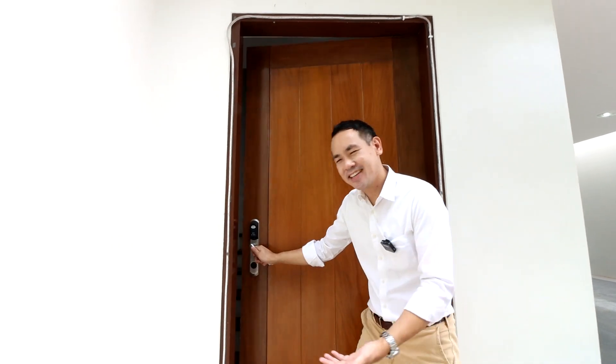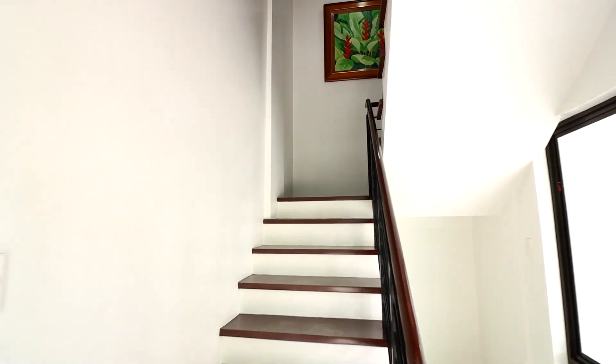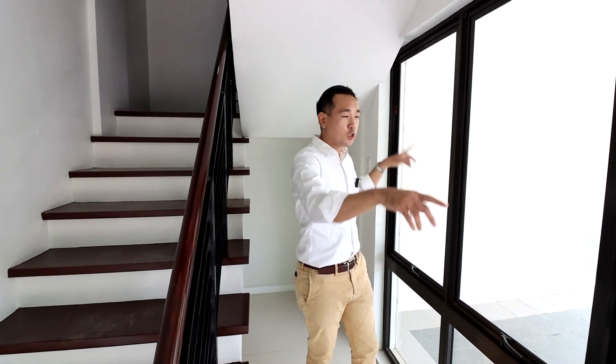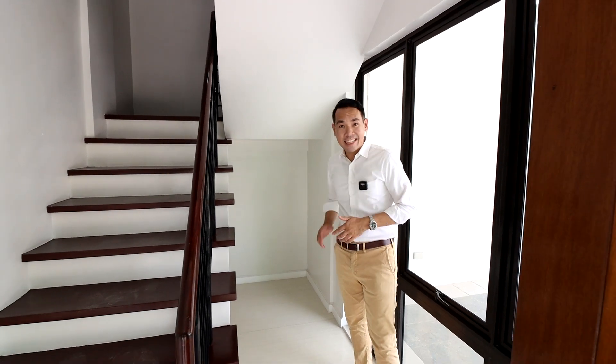Welcome to your beautiful home. Upon entering the house, you have an entrance foyer here with a large window so that you can have a view of your cars upon coming in and out of the house. In addition, you have additional storage space here underneath the stairs.